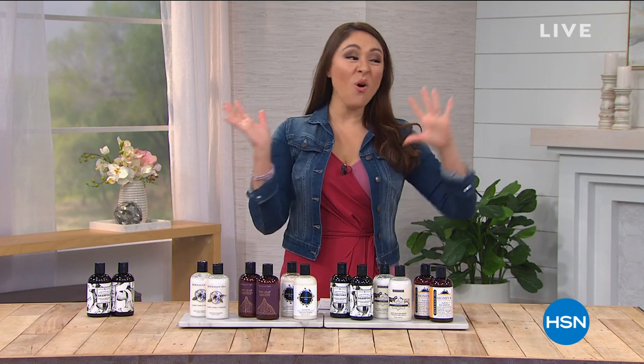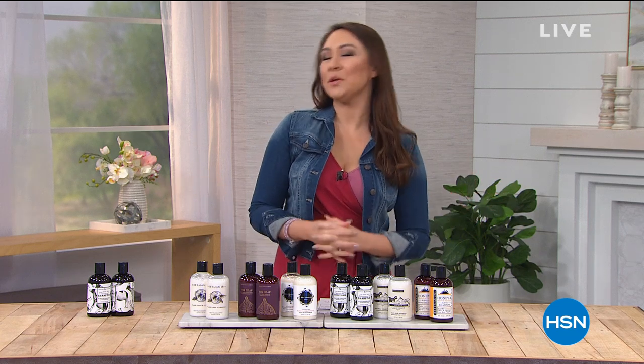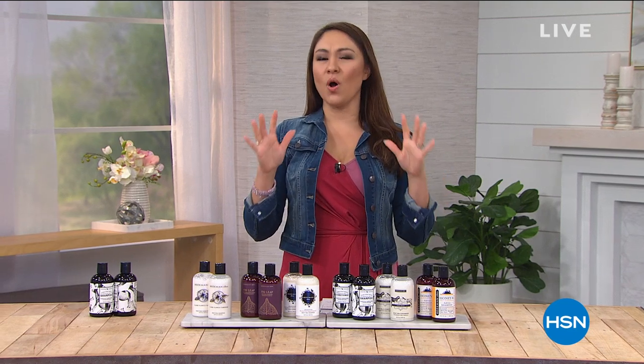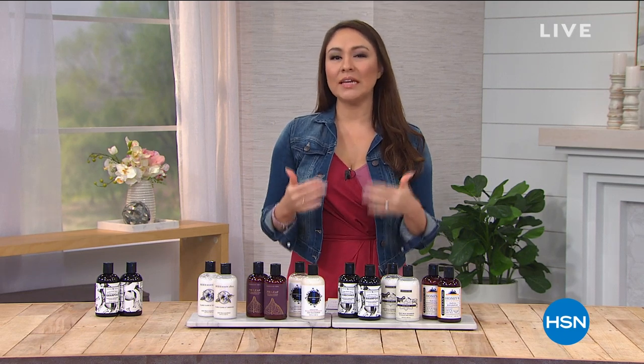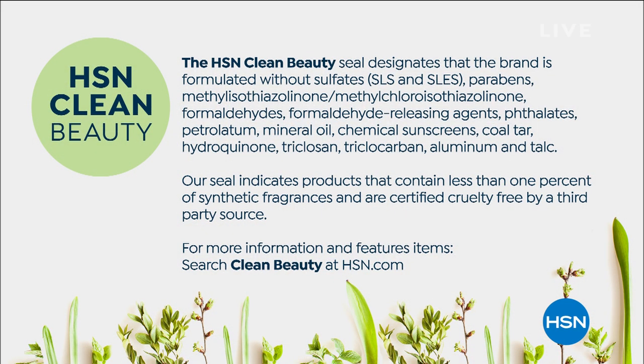I've been with you for the last hour. We have a whole other hour of Beekman 1802. I'm Tina Jennings and I'll be your neighbor for the next hour. If you're wondering what Beekman 1802 is all about, let me tell you the first thing that makes this different: the HSN Clean Beauty Seal. We designate that to a brand formulated without the ingredients listed on your screen. Our seal indicates products that contain less than 1% synthetic fragrances and are certified cruelty-free by a third-party source.